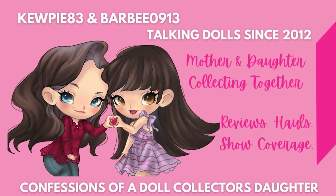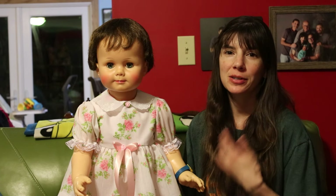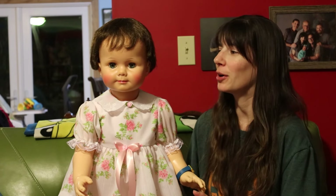Hey everyone, it's me, Kewpie83. So a couple doll shows ago, I picked up this adorable Playpal Saucy Walker doll.